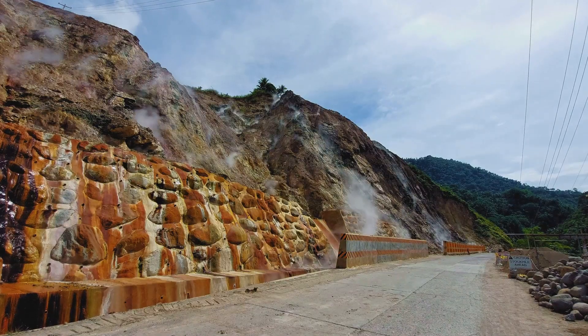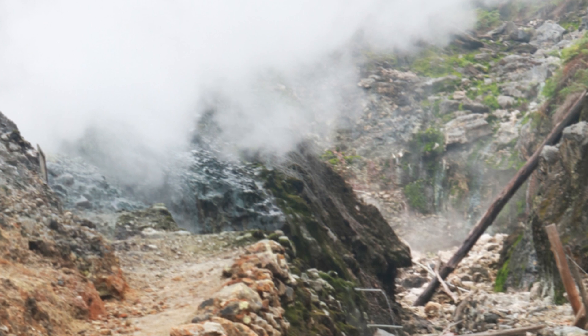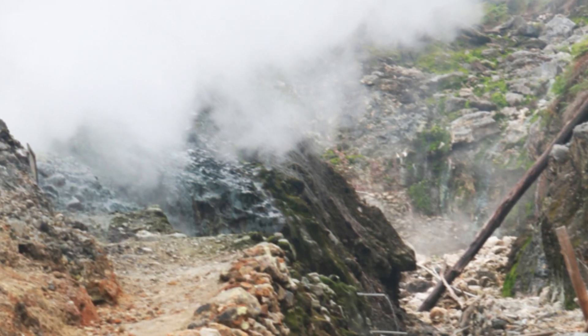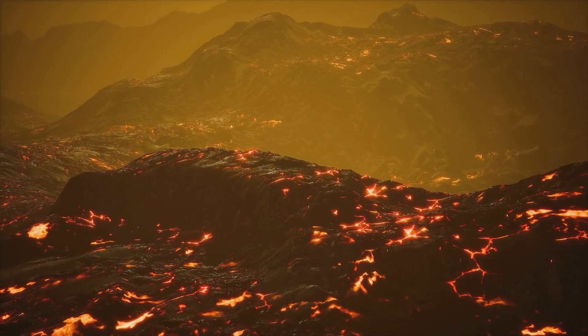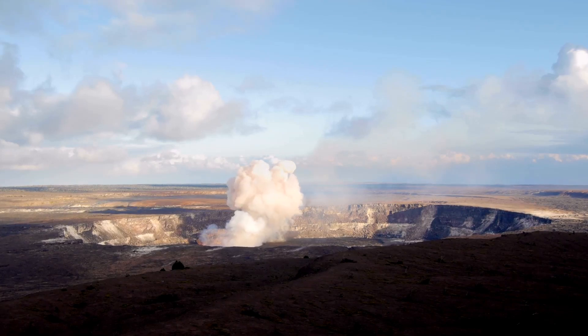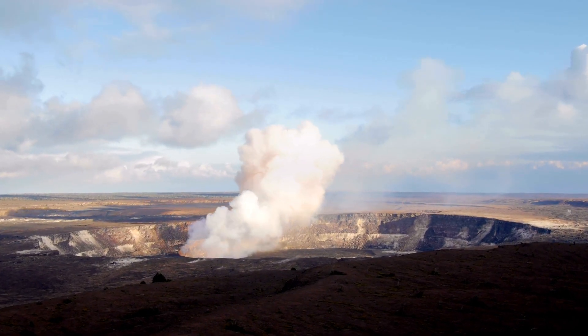But it's not all mesmerizing visuals, folks. Volcanic gases like sulfur dioxide are hazardous, especially for those with heart or respiratory issues. Daily SO2 air quality alerts are a must-check if you're in the area, and watch out for wind-blown volcanic ash. The USGS has the eruption at a watch orange alert level. No changes have been detected in the east rift zone or southwest rift zone, so that's some good news.